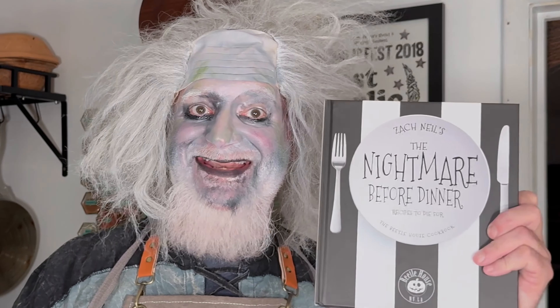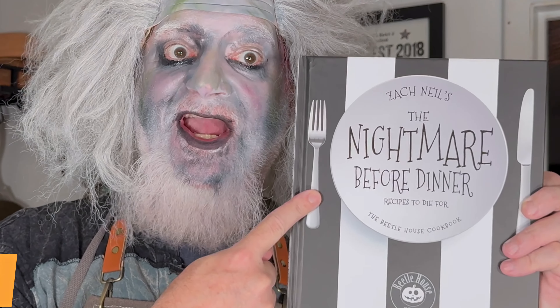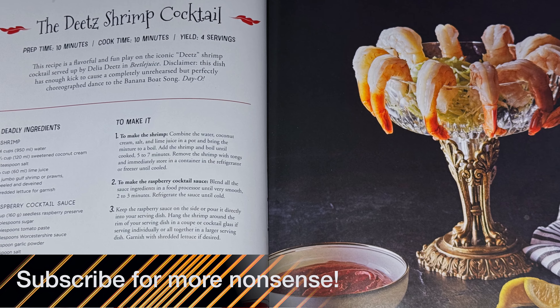Today we're cooking up something spooky and delicious from the Nightmare Before Dinner: Recipes to Die For, the Beetle House Cookbook. That's right, it's the Dietz Shrimp Cocktail. Let's get started before someone says my name three times and I disappear!